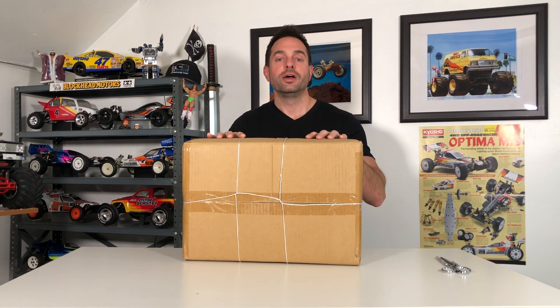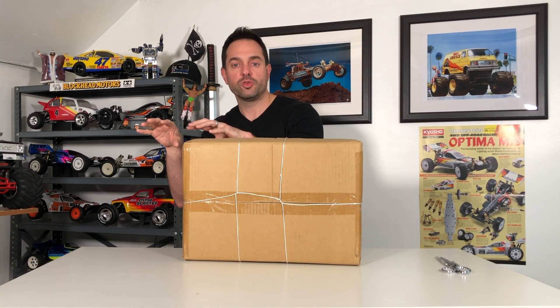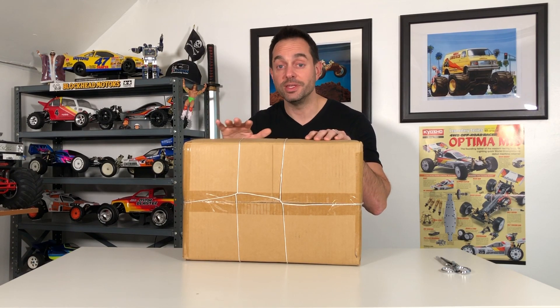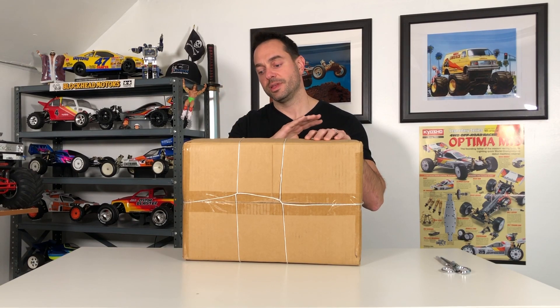I'll get to that in one second, I promise. I've been stalking this kit for over a year. I came across it on a Japanese auction website — it's been there, disappeared, reappeared — and it's also been on eBay and disappeared. Finally it popped up again and I said, you know what, I gotta have it. After a year of stalking this kit I pulled the trigger, caved, and bought it.